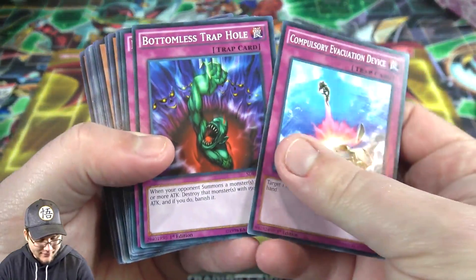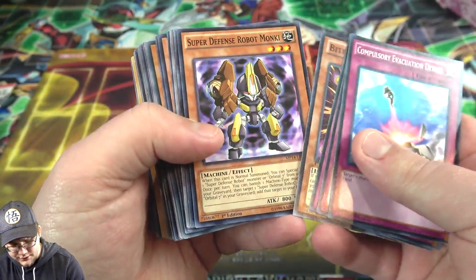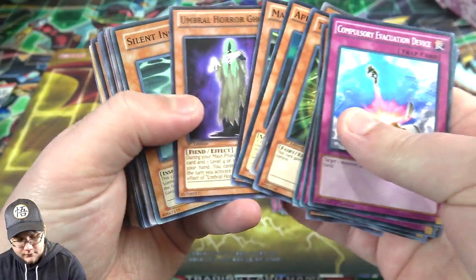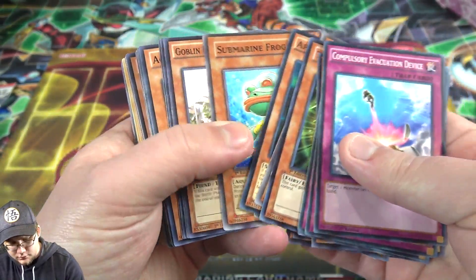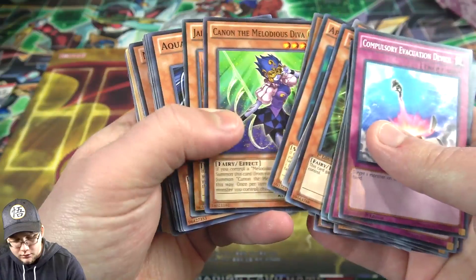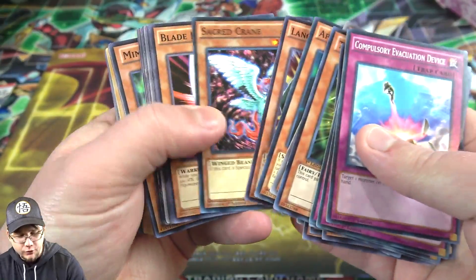Compulsory Evacuation Device. Bottomless Trap Hole. Bite Bug - oh, that was from the starter deck I guess. I don't remember that card. Silent Insect - man, that's an older card too. Copping an Elite Attack Force. Big Shield Gardna - that's pretty cool, from the Duel Pack Yugi.